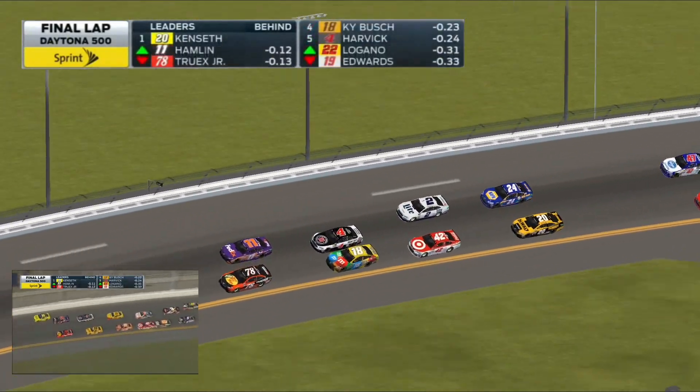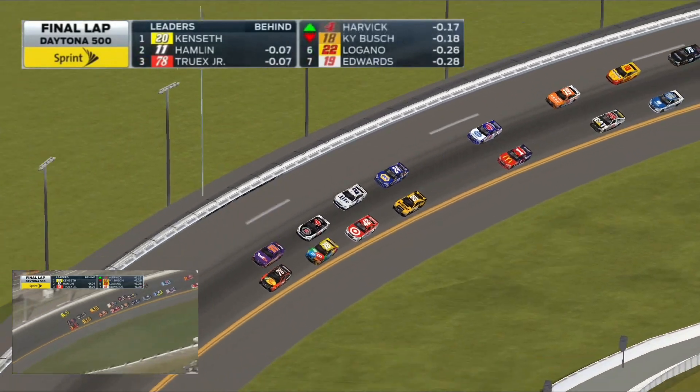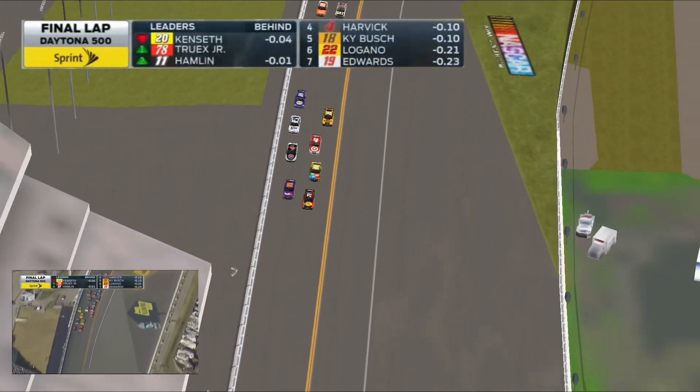Up high. Watch the inside. Martin Truex Jr. Three wide. Truex to the bottom. No, no, no — Kansas saves it.